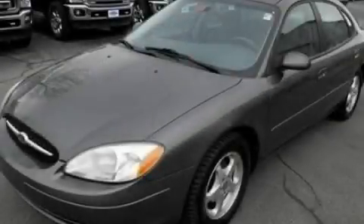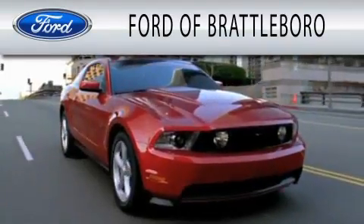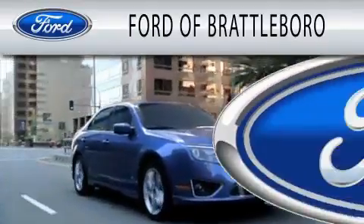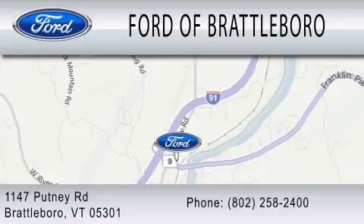Contact us today to arrange your test drive. Ford of Brattleboro is dedicated to doing everything possible to ensure that the experience you have selecting your next vehicle is as pleasant as possible. We're located at 1147 Putney Road in Brattleboro.